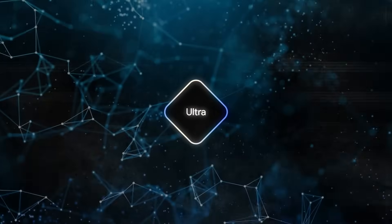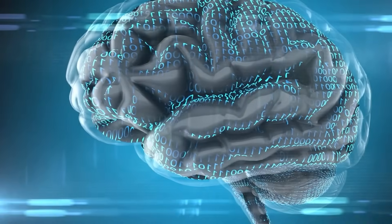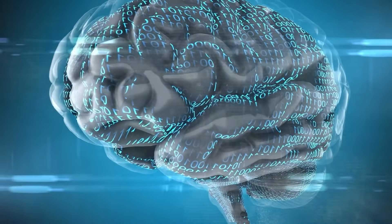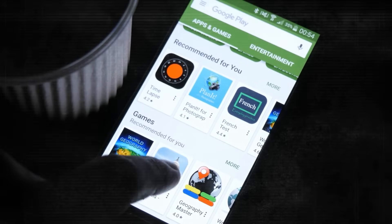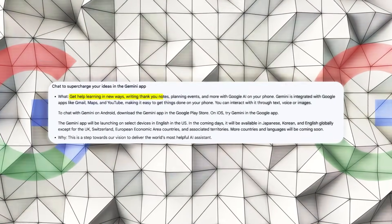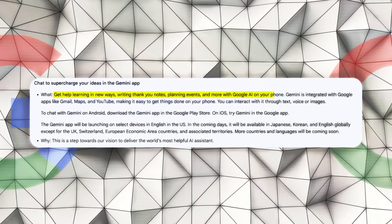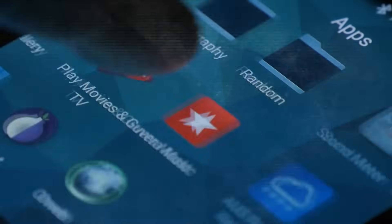Google isn't stopping there. They have plans to make Gemini Ultra even better, wanting it to be able to analyze files, data, and documents in more depth. The Gemini app is another important part of Google's plans. It's going to be available for Android phones. Google thinks this app will change how we learn things, help us write thank you notes, plan events, and do a lot more, all using Google's AI technology on our phones.